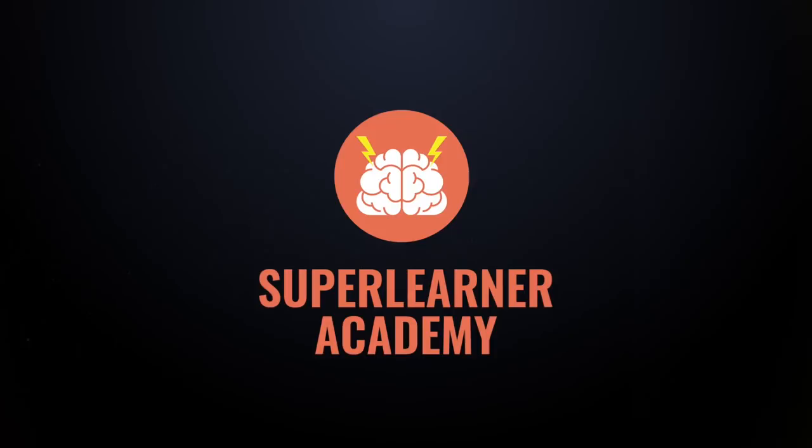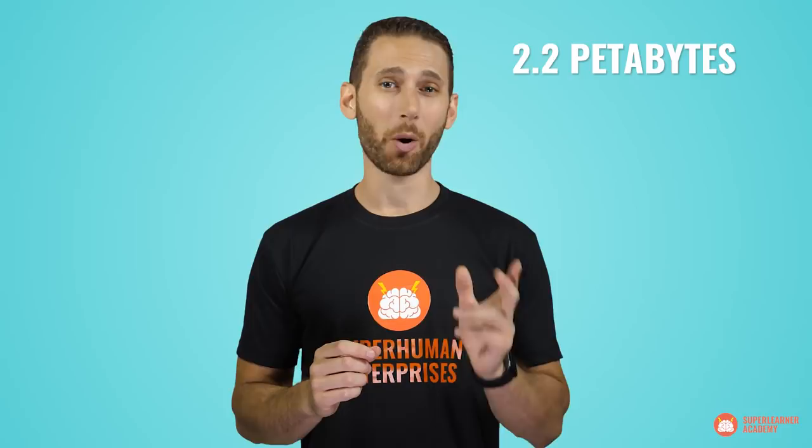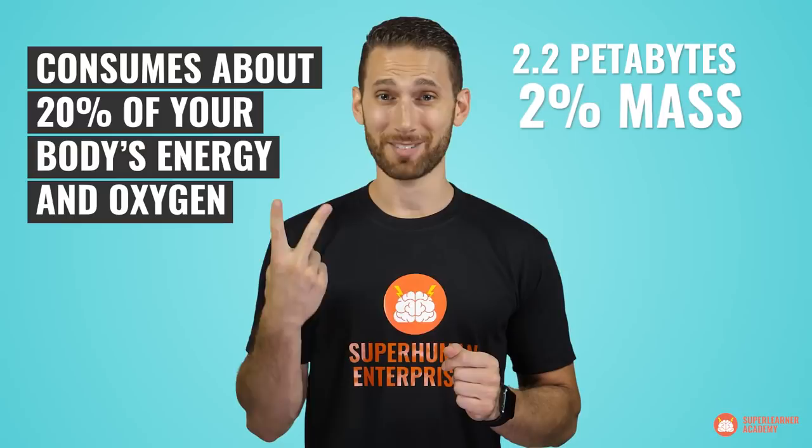While it may sound attractive to be a human recording machine, you may be surprised to find out that one of the most sophisticated functions of our brains is actually to forget the useless stuff, allowing us to better access what's important. Though your brain does have a theoretical capacity of 2.2 petabytes, it also already consumes about 20% of your body's energy and oxygen, despite being just 2% of its mass. All this is to say that our brains do their absolute best to remain efficient.